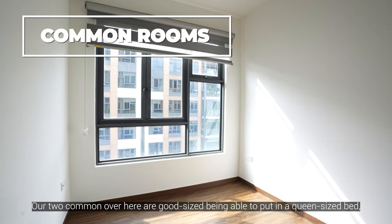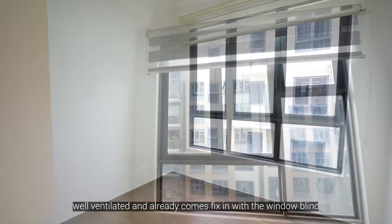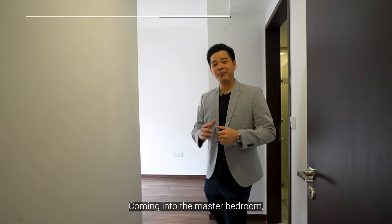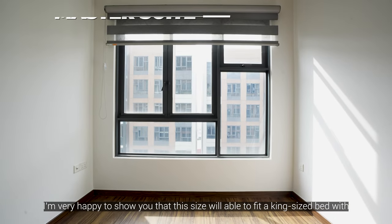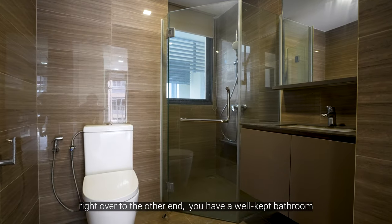Our two common rooms over here are a good size, being able to fit in a queen size bed, well ventilated, and they already come fitted with window blinds. Coming into the master bedroom, I'm very happy to show you that this size will be able to fit in a king size bed with two side tables, and of course at the other end you'll have a very well-appointed bathroom.